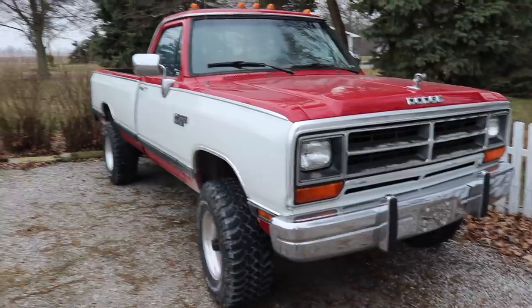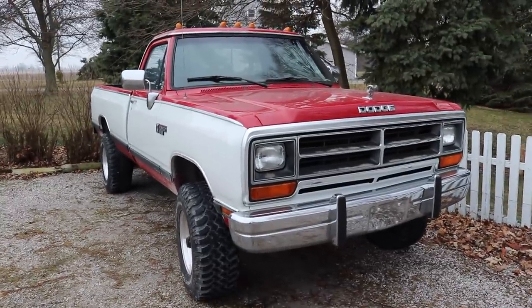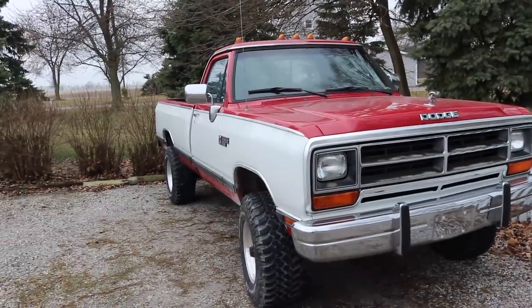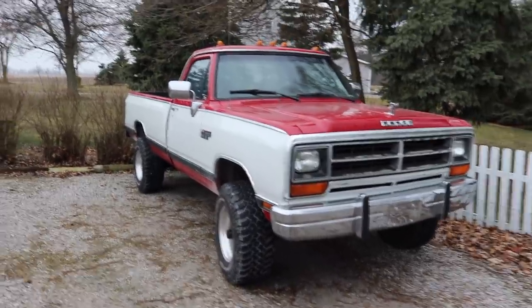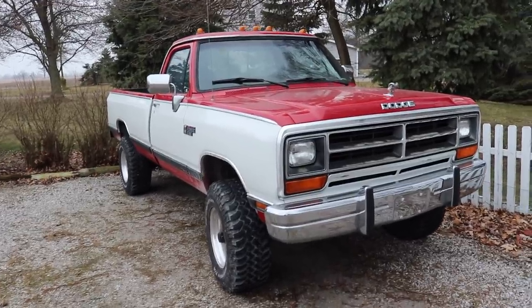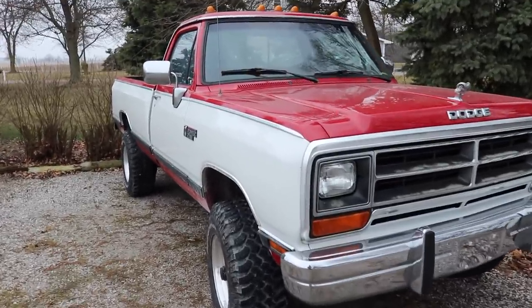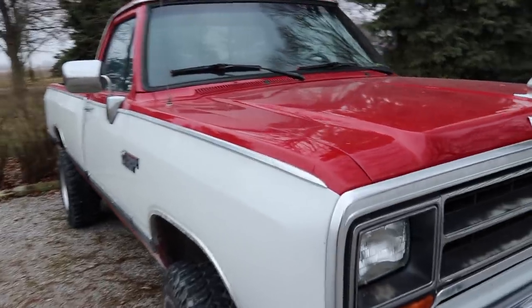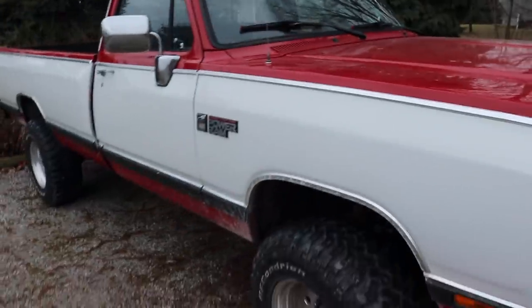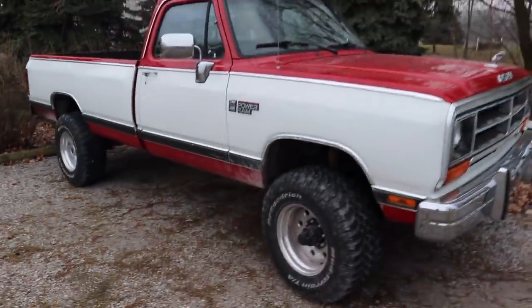He didn't really want to sell it that bad, but he's got two other trucks including a Duramax — I told him I'd be interested in that too. He said he just doesn't drive it enough to justify keeping it collecting dust in the shop. So he told Andy to find that kid that does the YouTube videos and tell him he'd sell him the truck — and here we are.